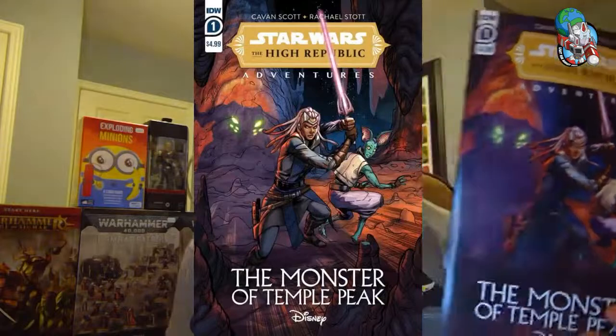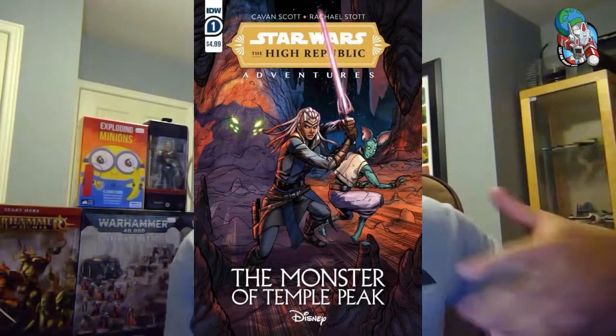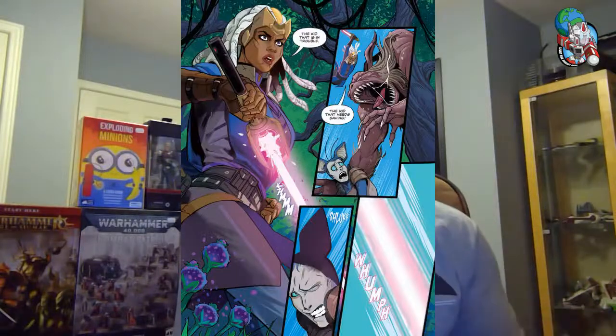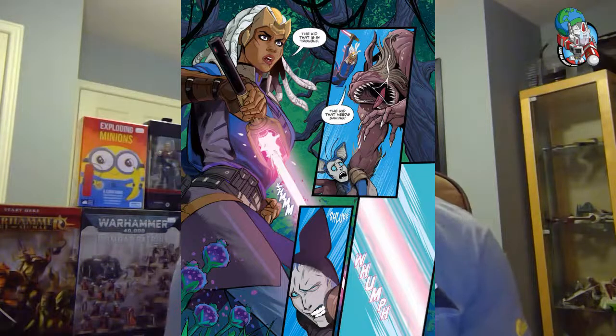Let's jump into a galaxy far, far away — it's Star Wars High Republic Adventures, a new series with a new number one called The Monster of Temple Peak. If you don't know what High Republic is, it takes place about 100 years before The Phantom Menace — the high age of the Jedi, when they are the peacekeepers and there are no known Sith. It's a big multimedia thing with comics, novels, and video games planned, and the comics have been doing really well for us.